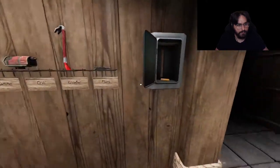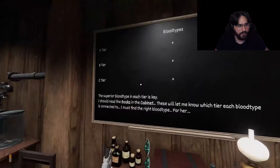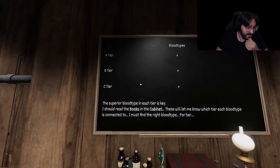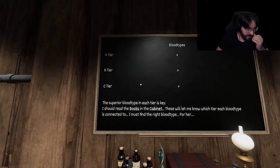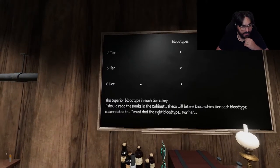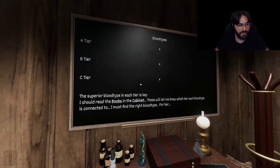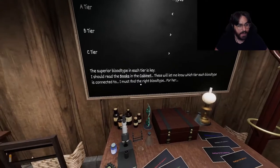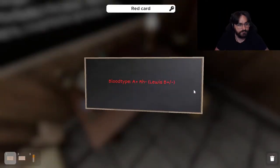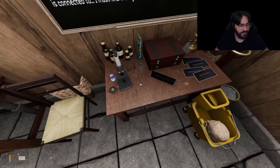Alright, now we have a battery. Blood types: A tier, B tier, C tier — the superior blood type. Each tier is key. I should read the books in the cabinet — these will let me know which tier each blood type is connected to. I must find the right blood types for her. Oh, this is going to be complicated.